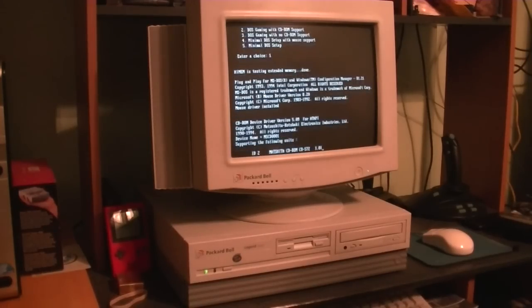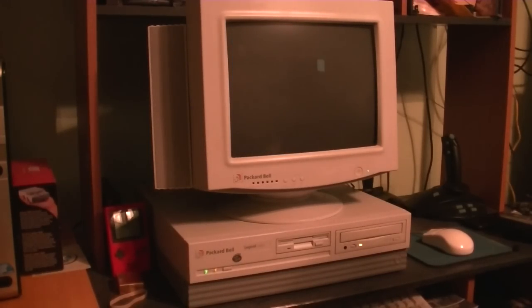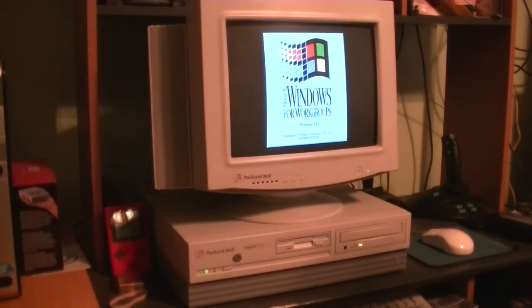This computer by the way was manufactured in March of 1995, making it one of the oldest Packard Bells I've ever owned. Now I have this computer set up for networking but I currently don't have an Ethernet cable going into the back of it, so Windows is going to take a little bit longer than usual to start and it's going to pitch a fit when it discovers there's no internet connection. I'll have to connect an Ethernet cable to completely resolve that but I just haven't had the time yet.